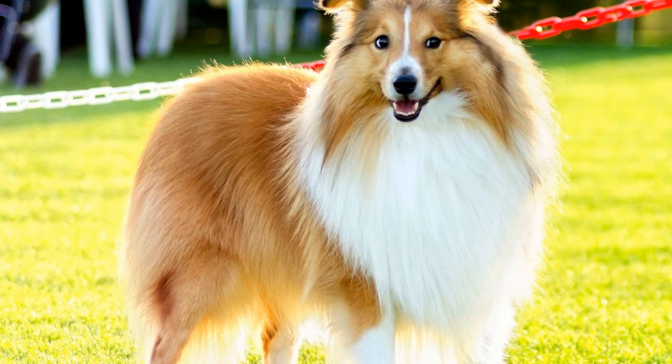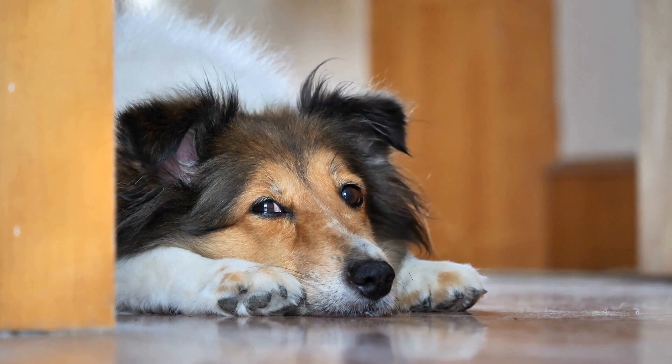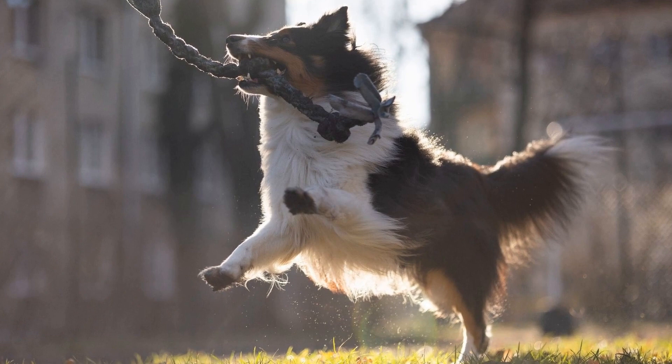In conclusion, obedience training is an essential part of raising a well-behaved Shetland Sheepdog. Teaching your Sheltie basic commands not only helps to establish a line of communication, but also ensures their safety and prevents behavioral issues. By dedicating time and effort to training your Shetland Sheepdog, you can have a well-mannered and obedient companion for life.